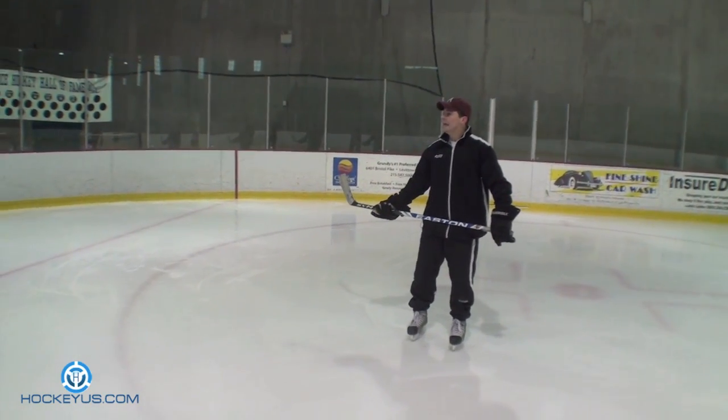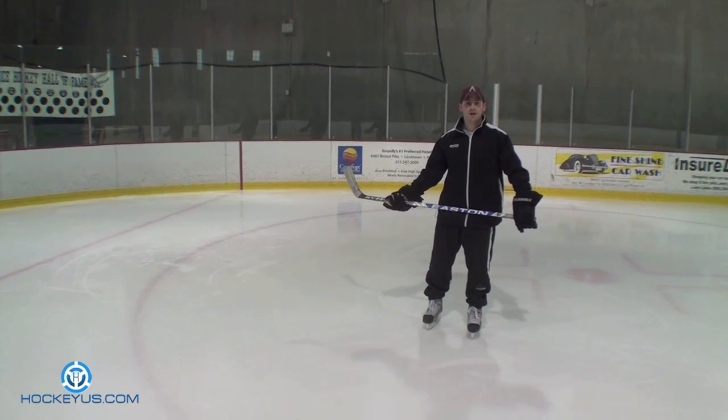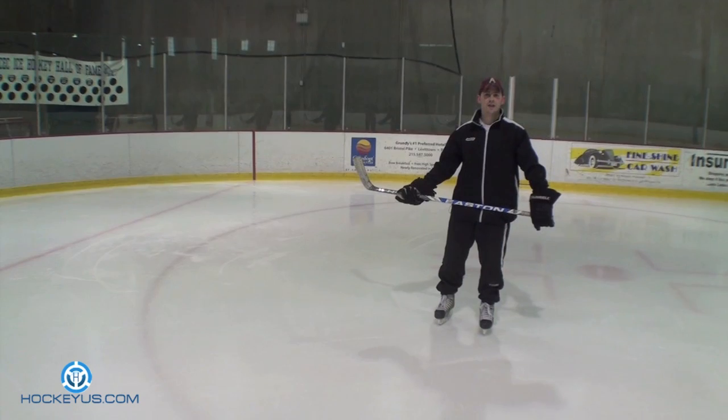Welcome to Hockey Us. The next skill we're going to work on is the breakout. A lot of kids and a lot of adults need help on the breakout — they have a lot of questions. A lot of wingers have trouble getting the puck out on the boards on the breakout.